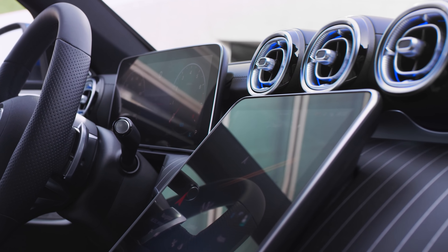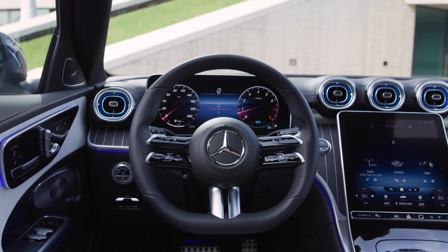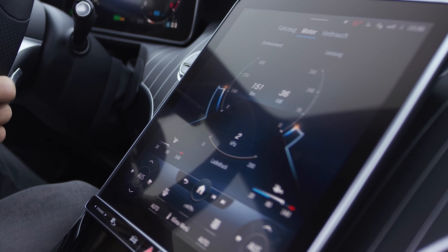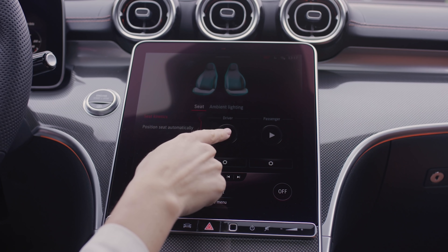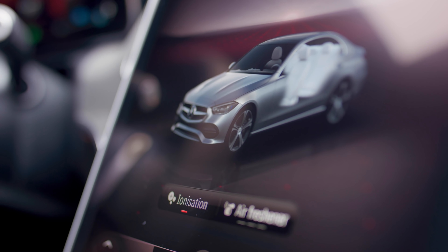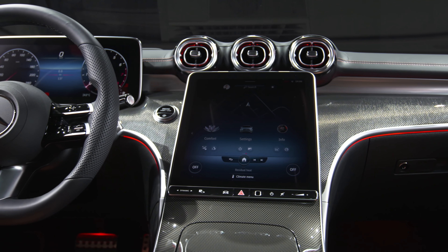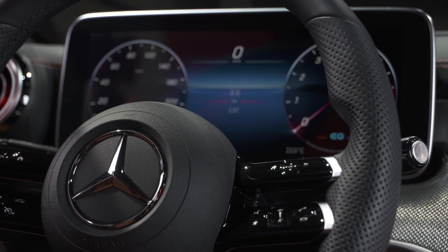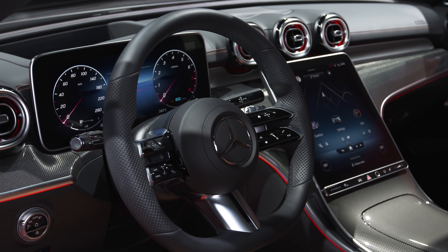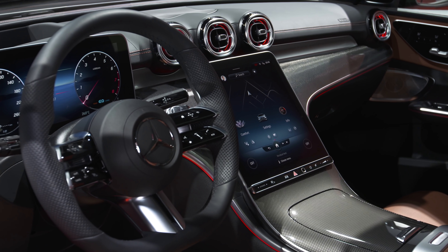Entry-level models come with a 10-inch screen, but you can get a larger 12-inch display on higher-spec cars, and the same goes for the digital driver's display — starting at 10 inches and going up to 12 inches. Both screens run the latest Mercedes MBUX software with satellite navigation, smartphone mirroring, and the Hey Mercedes personal assistant. It's been upgraded to recognize more commands in plain English and connect to smart home devices. You can even lock this system with a fingerprint scanner underneath the touchscreen.